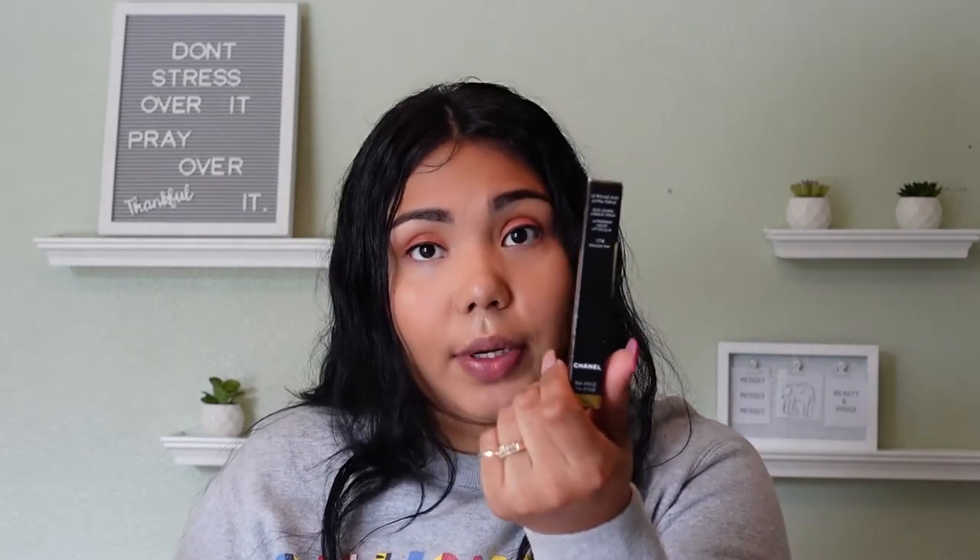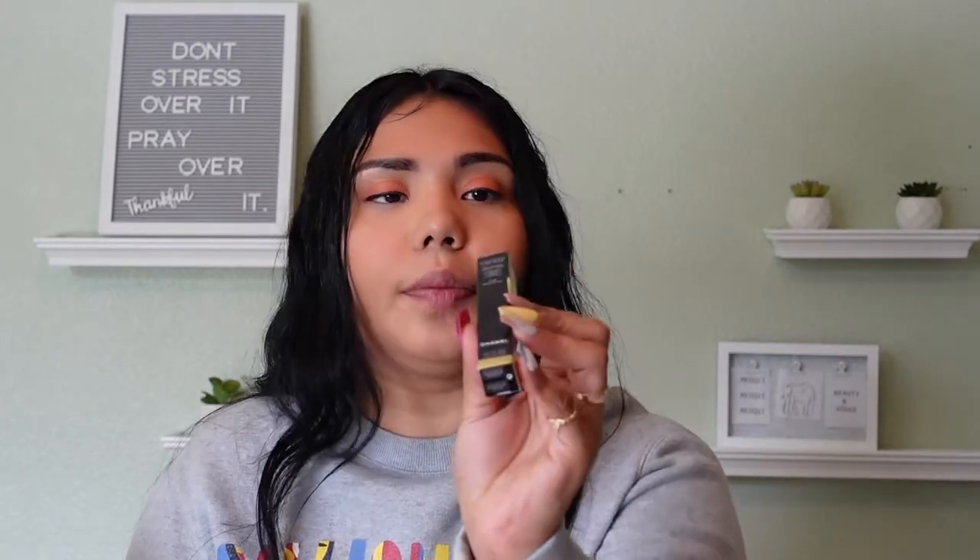I don't want to say lipstick because it's not — it's actually a liquid formula based color that goes on smoothly and dries quickly. It's a new Chanel liquid formula and I picked it up in the color 172, Endless Pink.